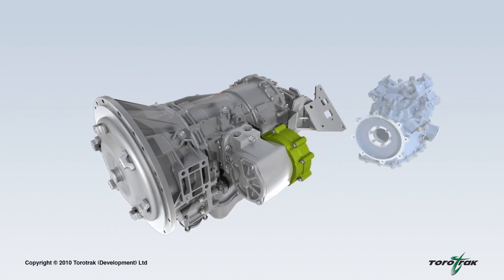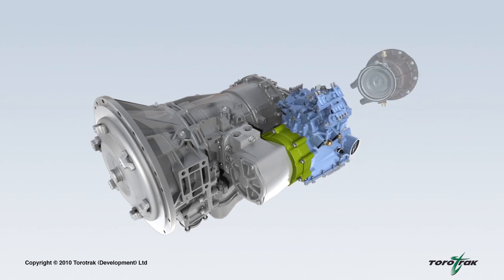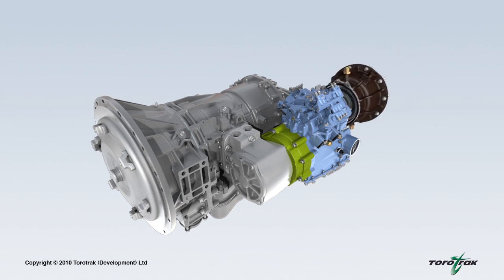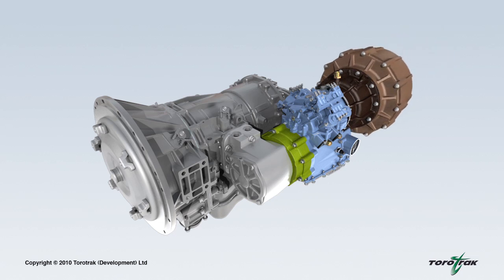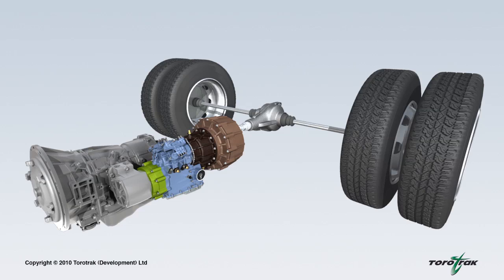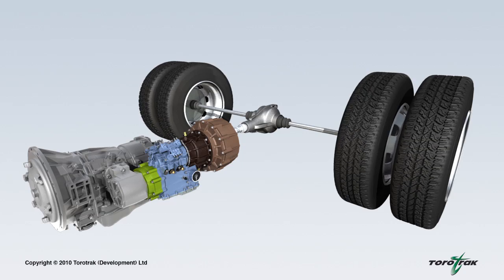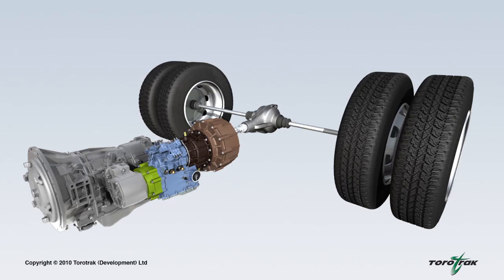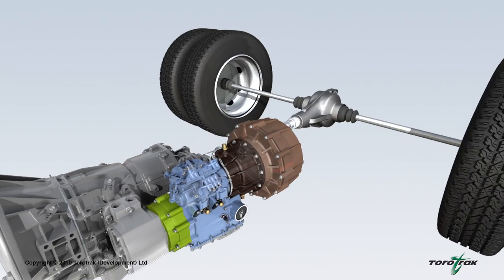To this PTO, Torotrac's variable drive unit is connected via a clutch. A high-speed carbon composite flywheel is then attached through step-up gearing to the opposite end of the variable drive unit. The flywheel hybrid system recovers kinetic energy, stores it in the rotating flywheel, and subsequently returns the energy to the vehicle's driveline, so improving fuel economy and reducing CO2 emission levels.